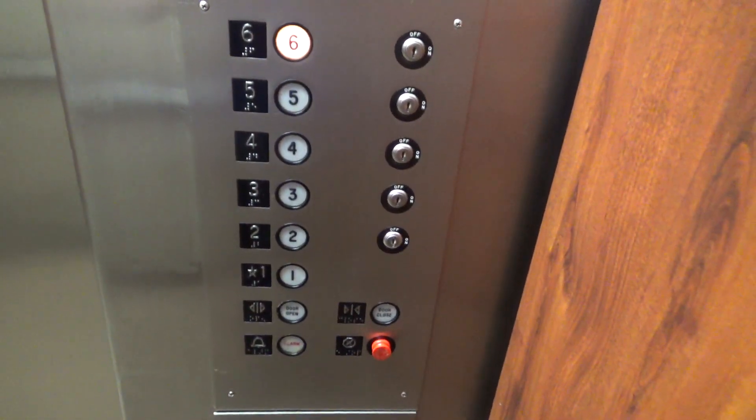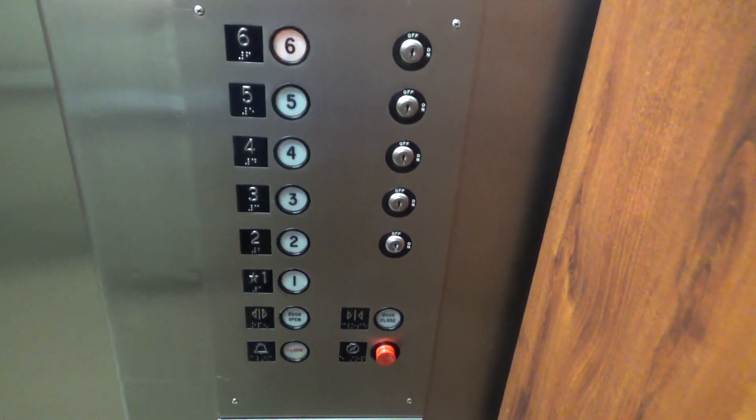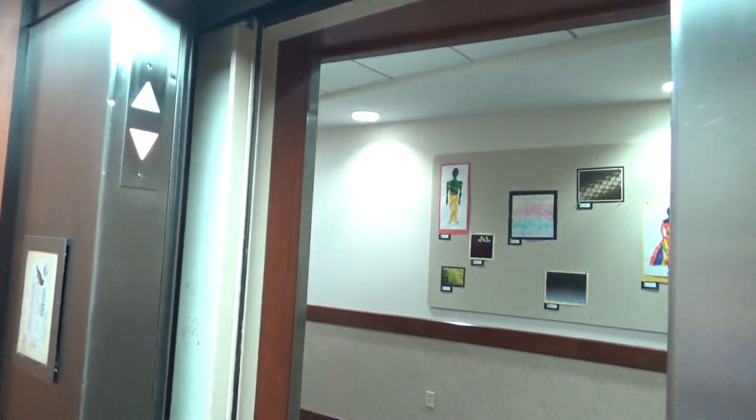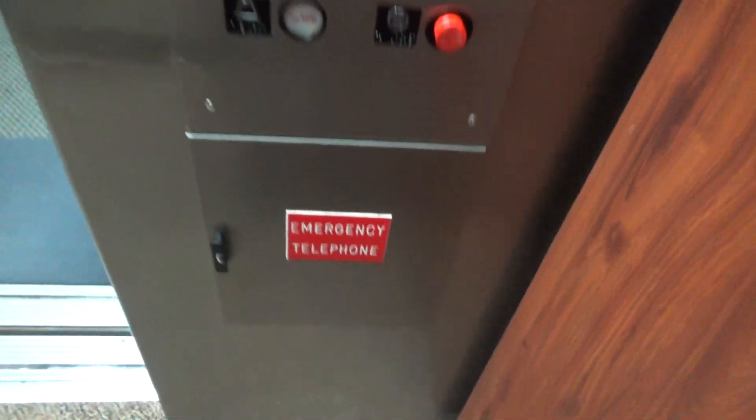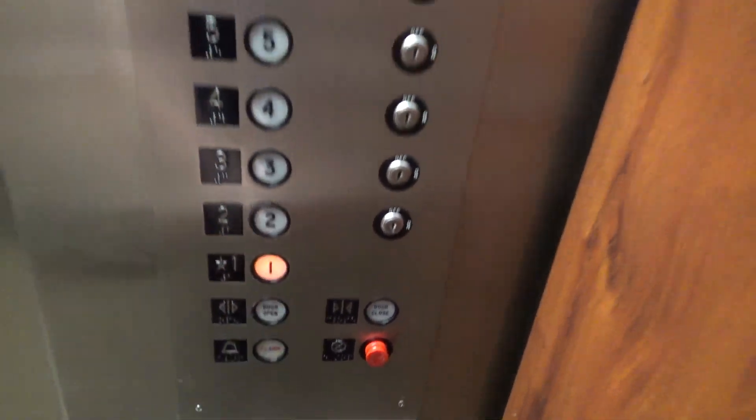Once again, here's your fixtures. And once again, here's your phone. Let's go back down to one.